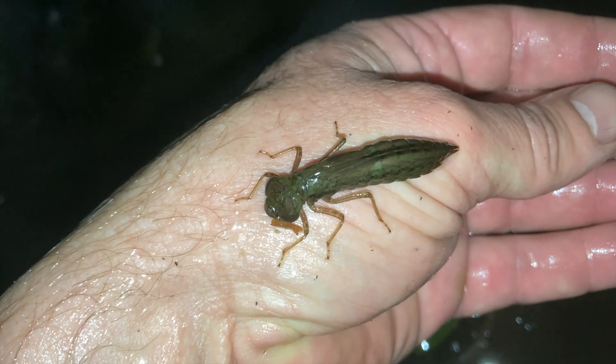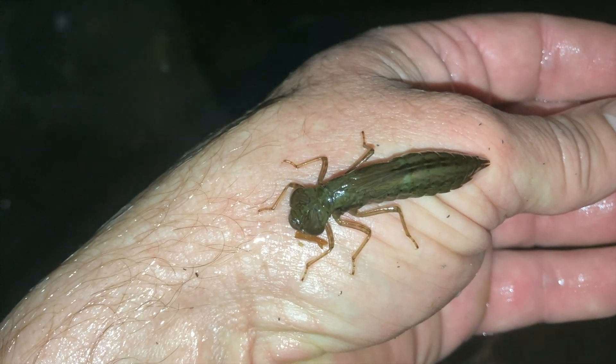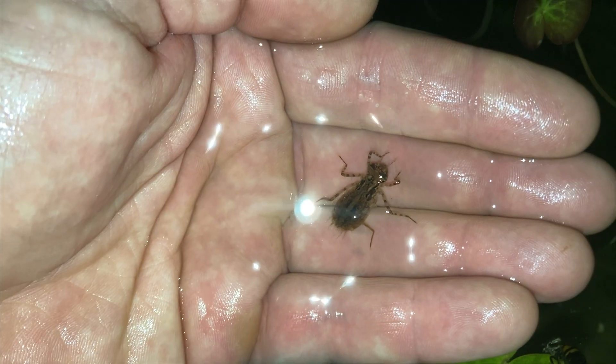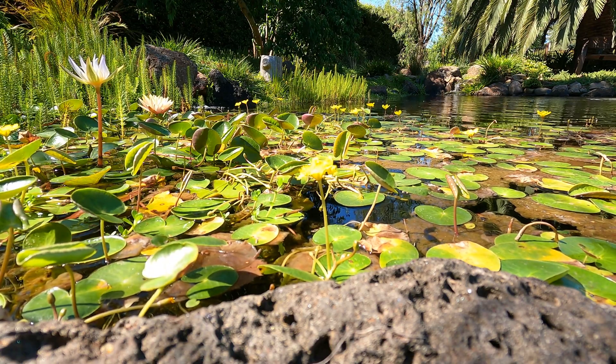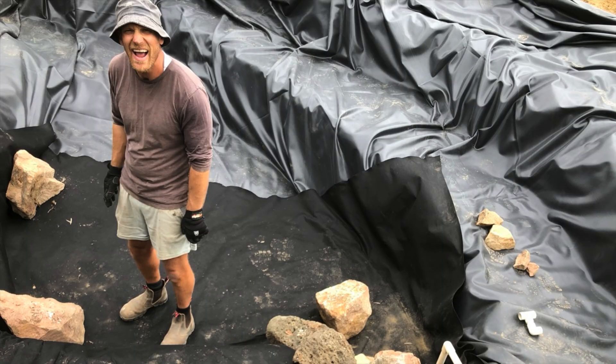I was recently asked if dragonfly larvae or nymphs pose a risk to fish in a pond. The quick answer is yes — dragonfly nymphs can eat small fish, tadpoles, and shrimp, but they're also quite beneficial. So in this quick video, let's take a look at the risk they pose and the benefits they provide.